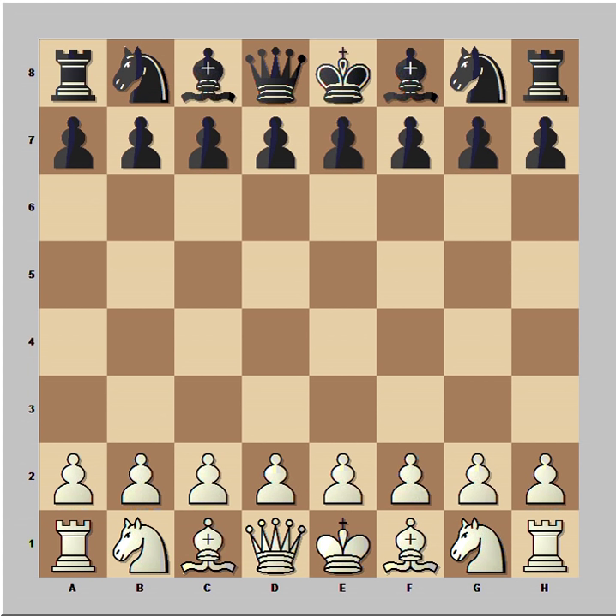This is the game between Capablanca and Edgar Colley that was played in Budapest in 1929. Budapest is the capital city of Hungary. Colley was a Belgian chess master who scored excellent results in major international tournaments.